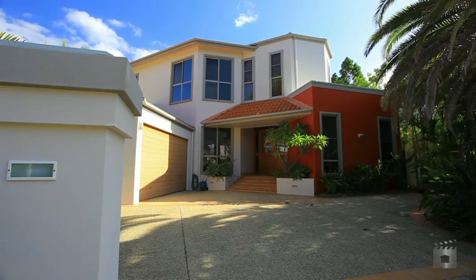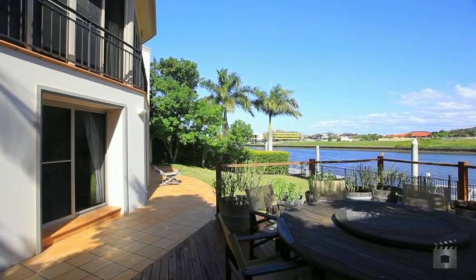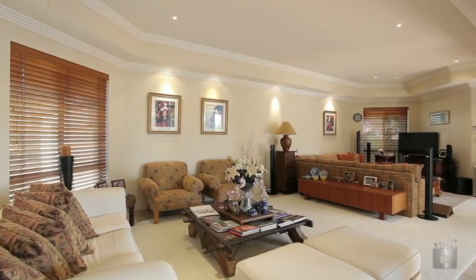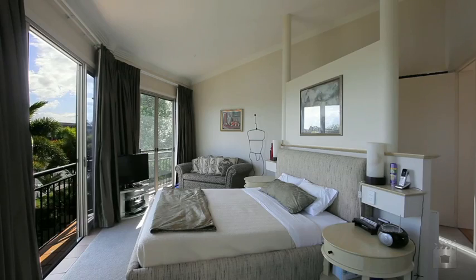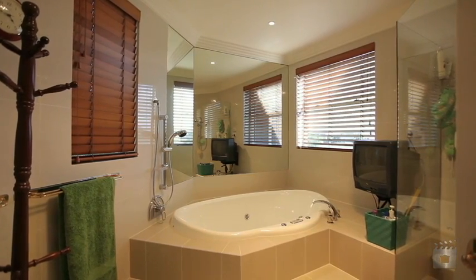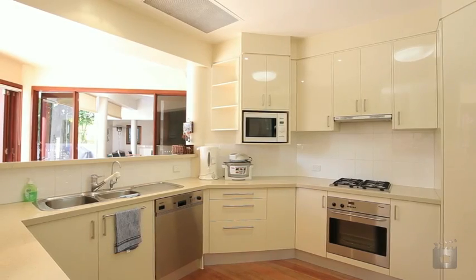This sensational waterfront home is located on a pleasant block within the famous Grand Canal of Hope Island Resort. A concrete construction design boasting five bedrooms and a study, five bathrooms, formal lounge and dining areas, and a modern kitchen.